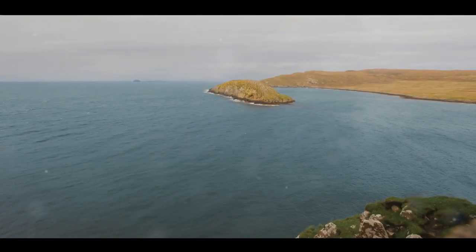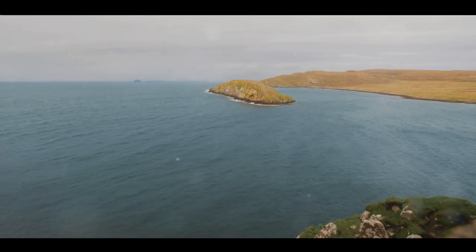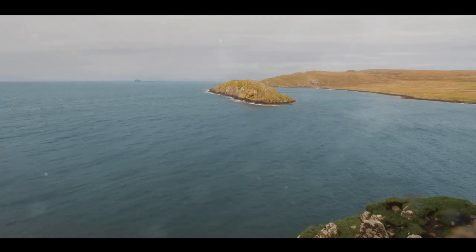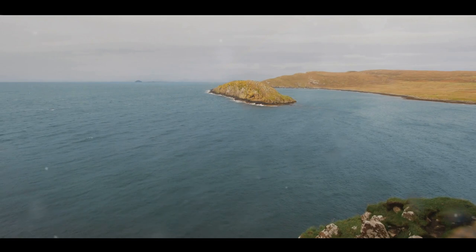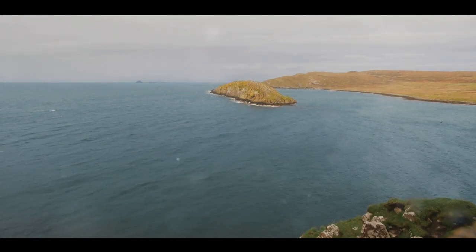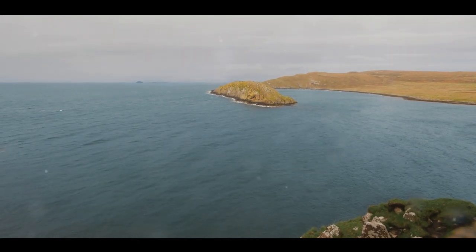Imagine looking out over the Solent and the English Channel, your eyes feasting on panoramic views that stretch as far as the horizon — the vibrant blue of the water, the white cliffs, the lighthouse standing sentry. It's a painter's dream come true.